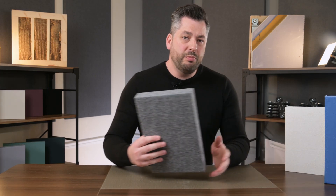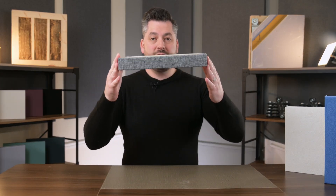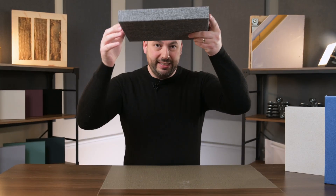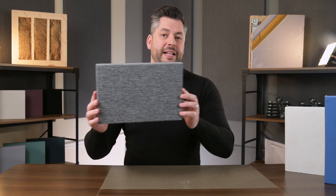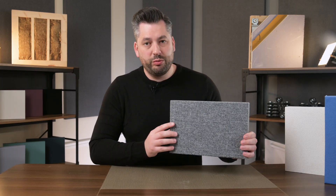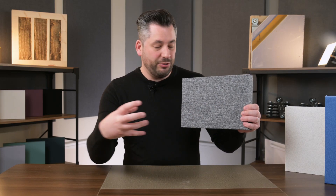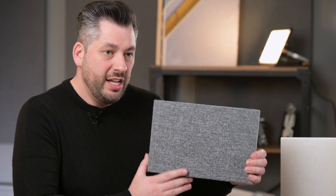The ProSound panels also come as rafts, which means they're suspended horizontally from a ceiling and absorb sound traveling up and hitting the ceiling. They also come as baffles, which is where they're suspended vertically from the ceiling. All of these are covered with an acoustically transparent fabric, which allows the sound to pass through the fabric and into the insulation core.